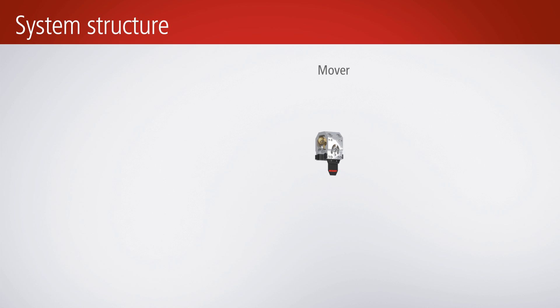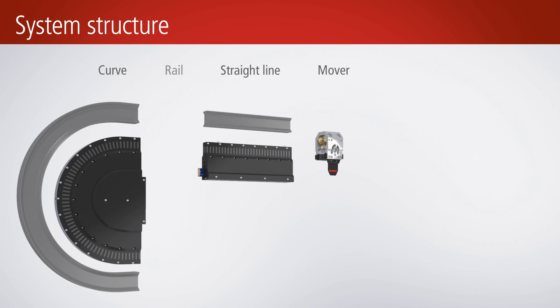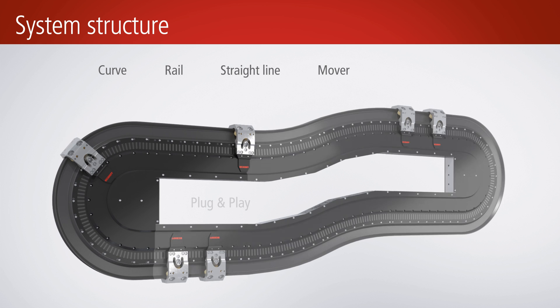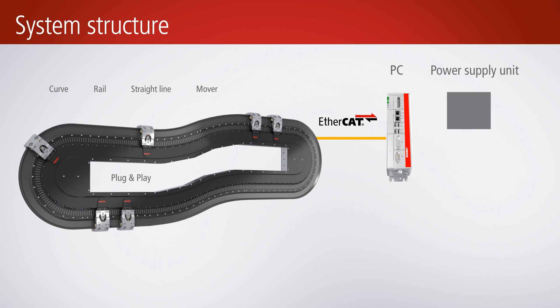An XTS system consists of only three hardware components: movers, motor modules, and guide rail. The motor modules contain all further active functions. The system is controlled by an industrial PC via the fast Ethernet fieldbus EtherCAT with the TwinCAT control software.